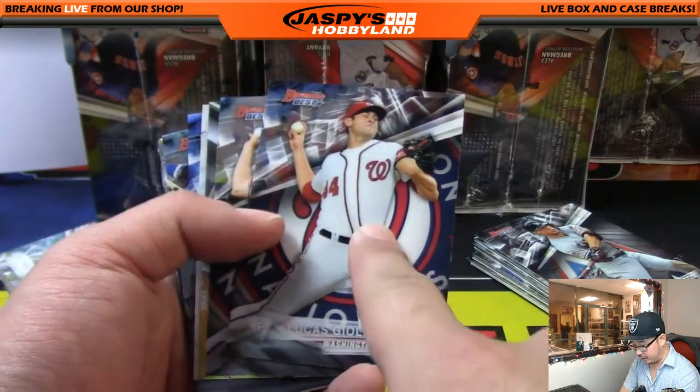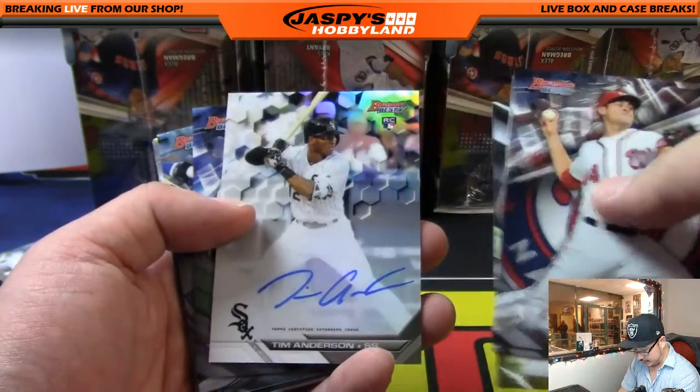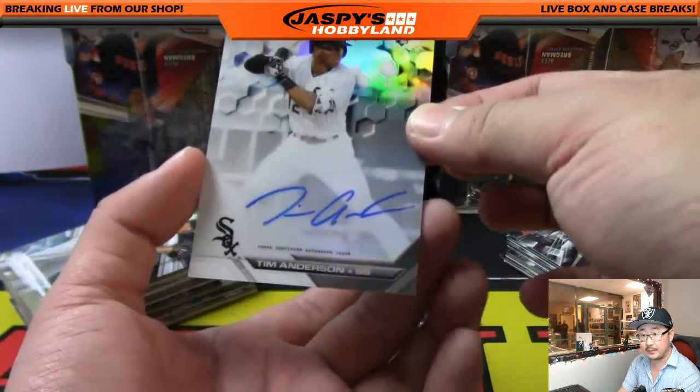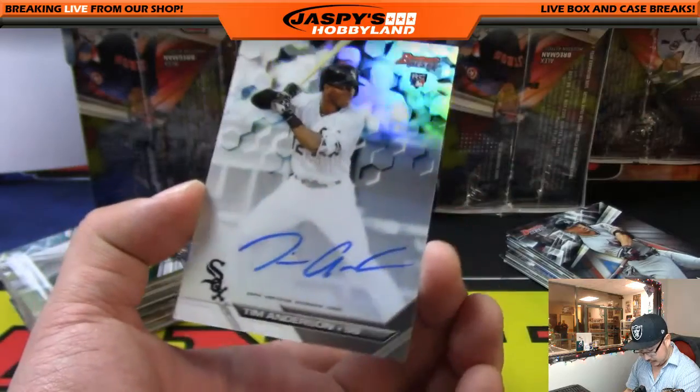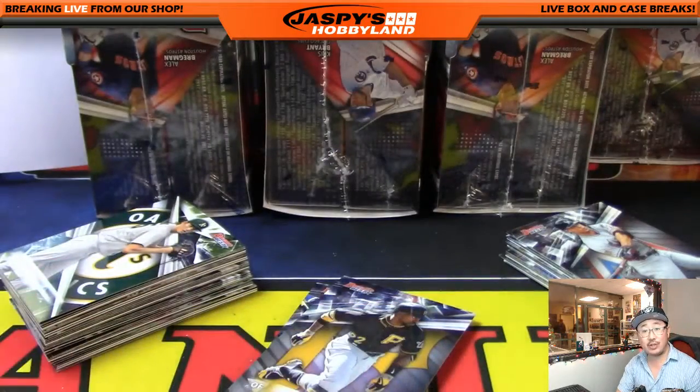Lucas Giolito — this will go to the Nationals, even though he's on the White Sox now. And our first autograph is Tim Anderson for the White Sox. Nice autograph — that would be Adam Wilson.